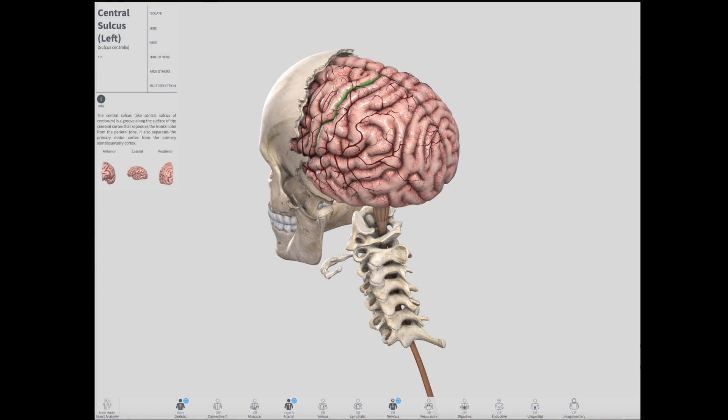The central sulcus is a prominent landmark of the brain, separating the parietal lobe from the frontal lobe and the primary motor cortex from the primary somatosensory cortex.